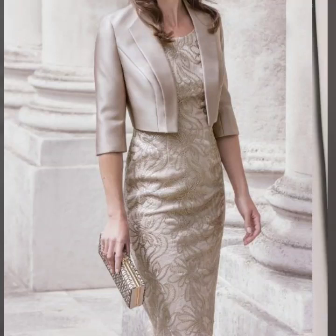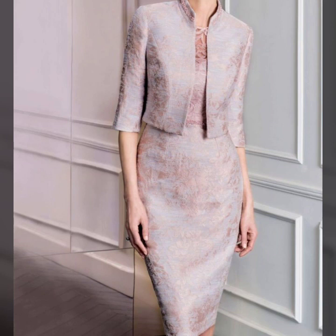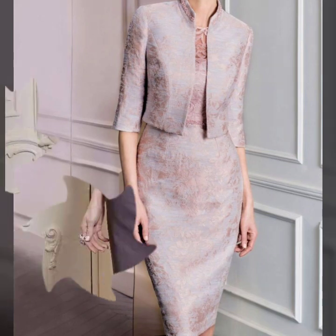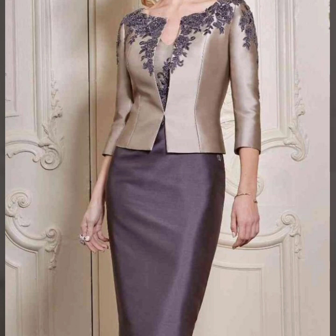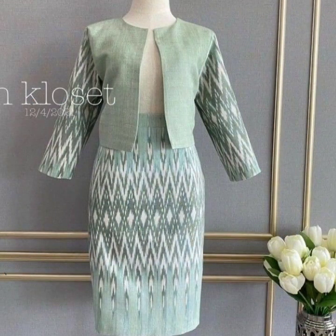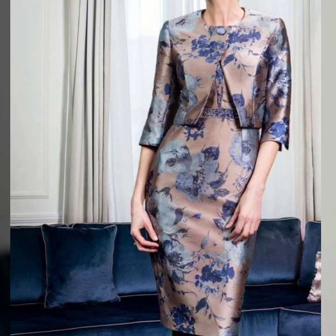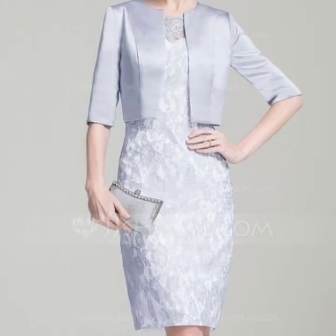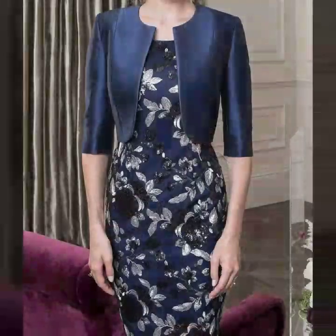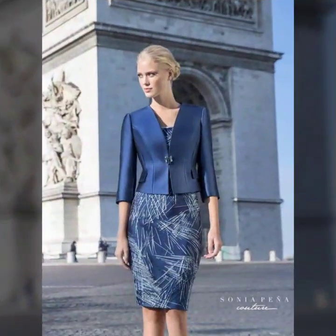Hello everyone, welcome back to my YouTube channel! I hope you all are doing very well and enjoying the beautiful summer season. I'm back again with a very beautiful, very demanding collection of mother of the bride dresses. In this video you're going to get ideas of mini coat jacket bodycon dresses that are especially known for mother of the bride dresses. This outfit looks so beautiful on you if you're a mother of the bride, and this is the trending fashion.